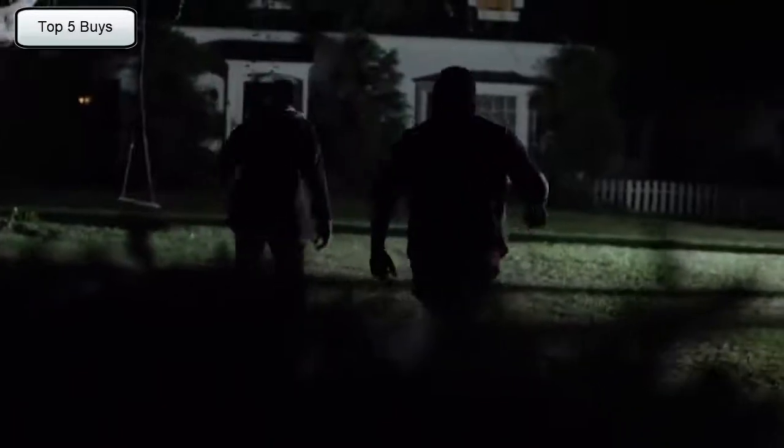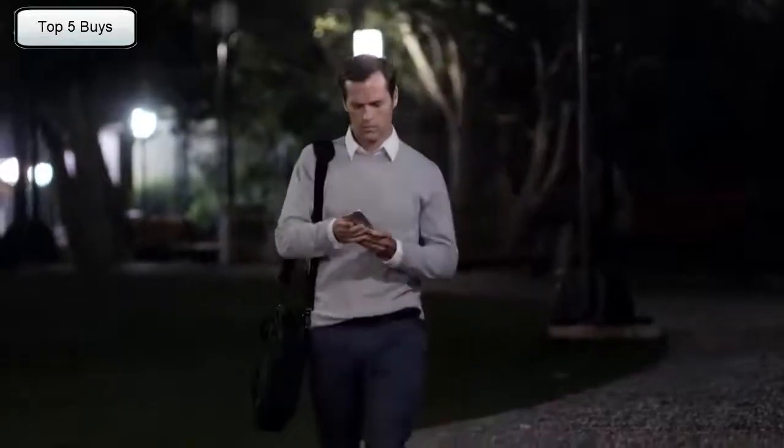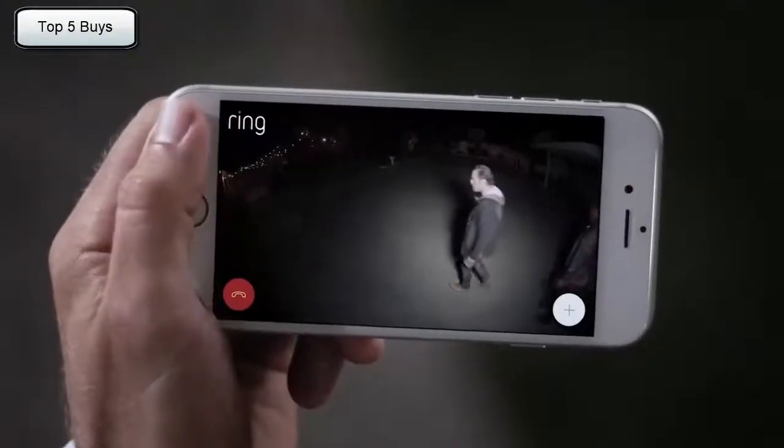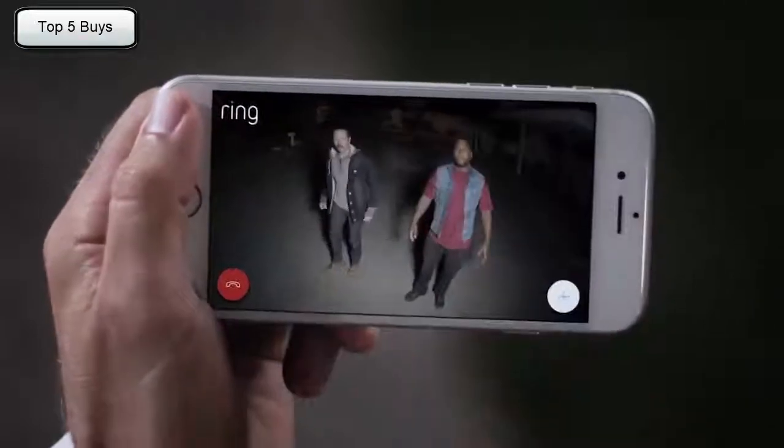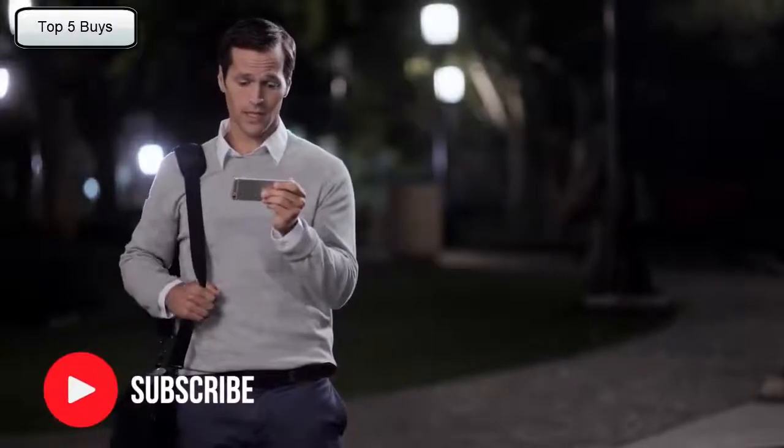A home burglary occurs every 15 seconds in the U.S., and most take place when you're not there. "You guys lost?" "No." "This is Mike's place?" "Mike's place? No, it's not. We need to leave."